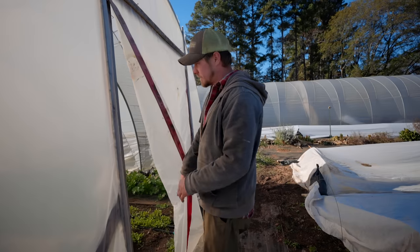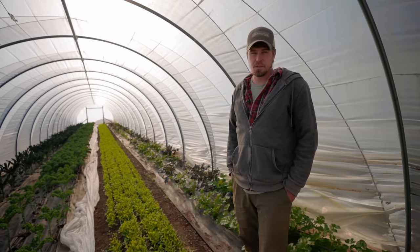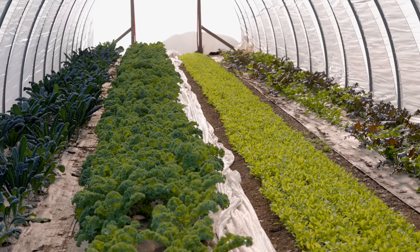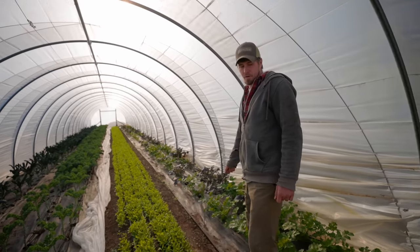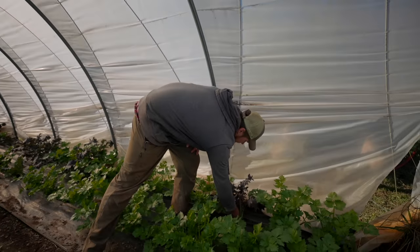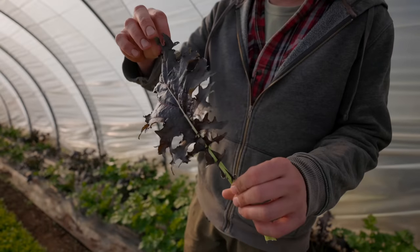This is tunnel six. In here this summer we had peppers, and the year before that we had sun gold tomatoes. Right now it's kale, arugula, celery, and this kale we started growing this year that customers really like — it's called Siberian kale. Nice purple color, super cold hardy, and has a really good flavor.